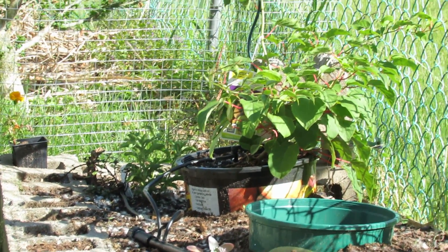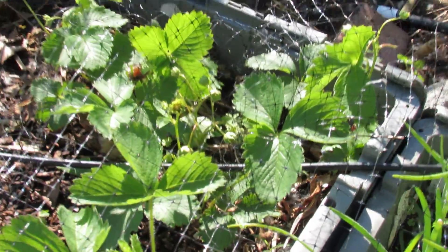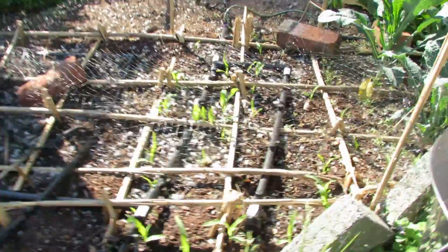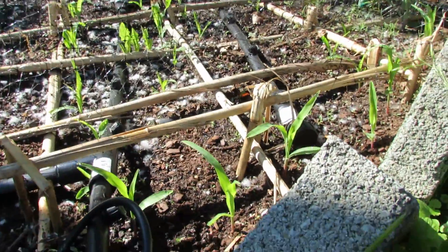Next to that there's some potatoes and some stevia, some mint. Over here the strawberries are still coming along, they're doing well since I put up the netting. Onions are growing in well.